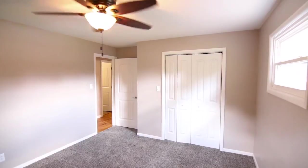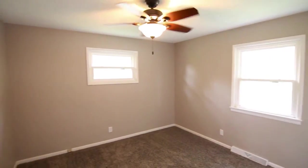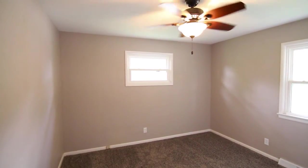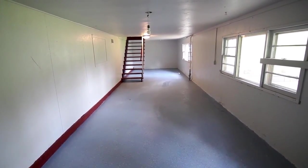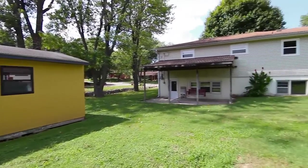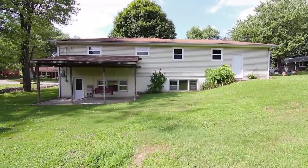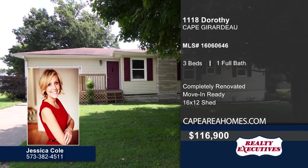The bath includes contemporary crystal lighting and a shower-tub combo. One bedroom includes hardwood flooring, while the other two include new neutral-colored carpet. The bedrooms also include ceiling fans with lights and new windows. The lower level offers great space for a family room or storage. This move-in-ready home includes a large backyard and a 16 by 12 shed. Give Jessica Cole a call today to schedule your personal tour.